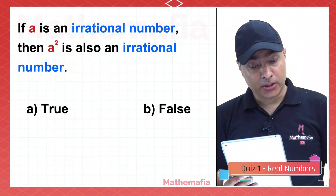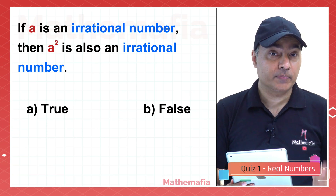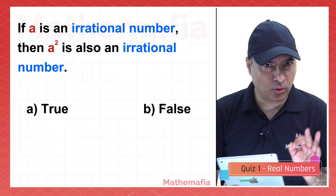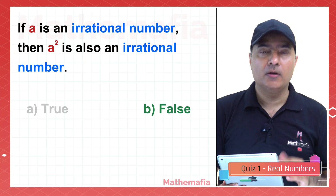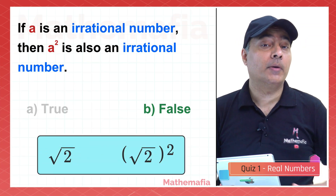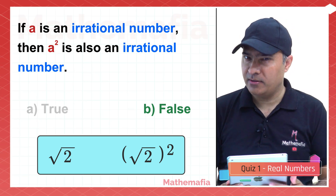If A is an irrational number, then A squared is also an irrational number — is it true or false? It's false. For example, square root 2 is an irrational number, but its square is 2, and 2 is a rational number.